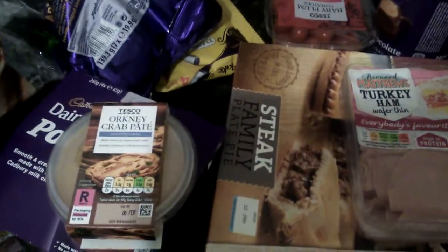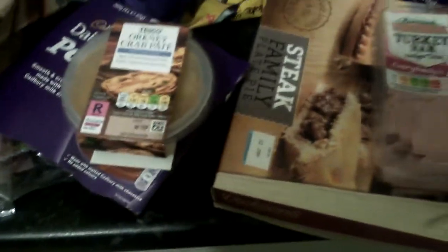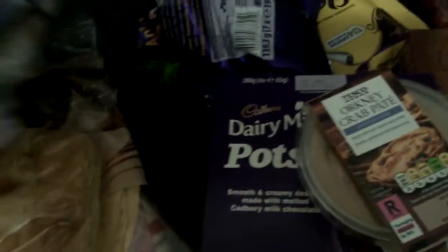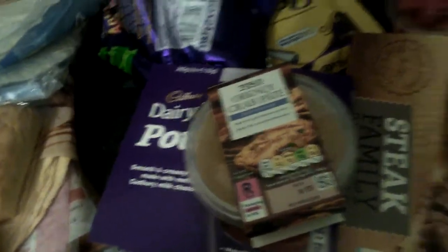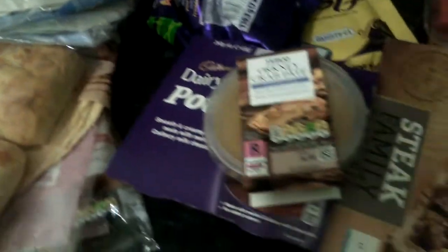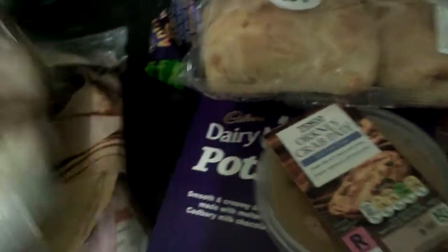Hi everyone! I've just had a Tesco delivery and I'm going to show you what I picked up and give you some ideas. Because we went into national lockdown, I've had to order online because there's a vulnerable person in the family, so some of this stuff isn't for me.